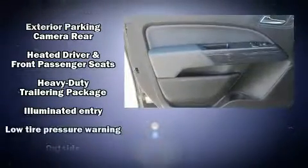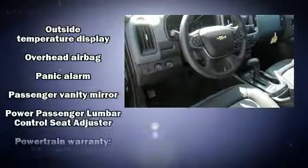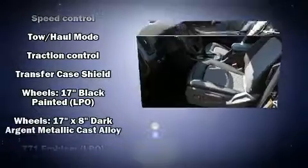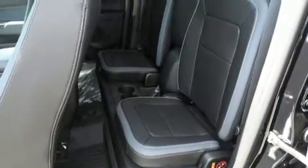Chevrolet ensures the safety and security of its passengers with equipment such as head curtain airbags, front side impact airbags, traction control, a panic alarm, OnStar, and four-wheel disc brakes with ABS. For added security, Dynamic Stability Control supplements the drivetrain.